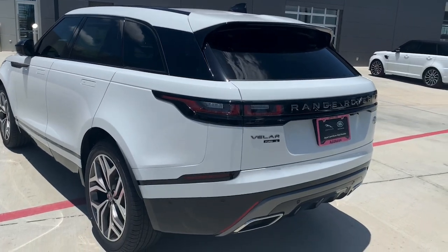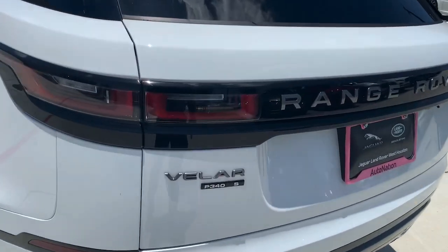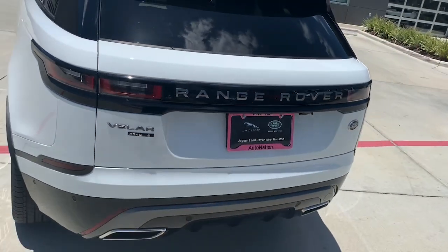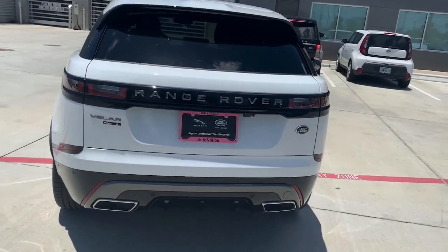This is actually a P340, so it's the upgraded horsepower. It's 340 horsepower versus the 249 that the other one had, so it's about 100 horsepower more.